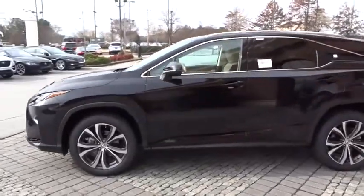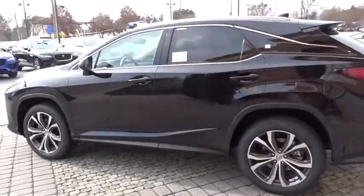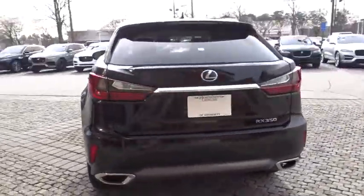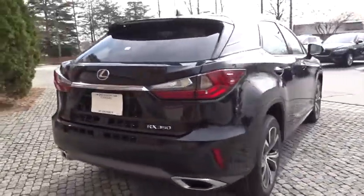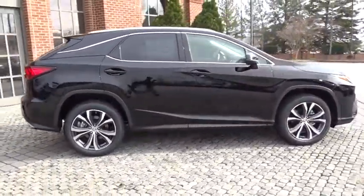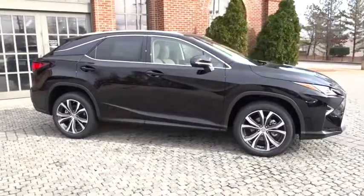The 2017 Lexus RX300. As one of the first entries in the crossover luxury SUV segment, the Lexus RX300 provides a high seating position, available all-wheel drive, and generous cargo capacity, along with great fuel economy.